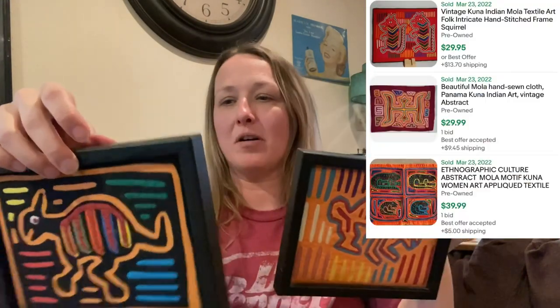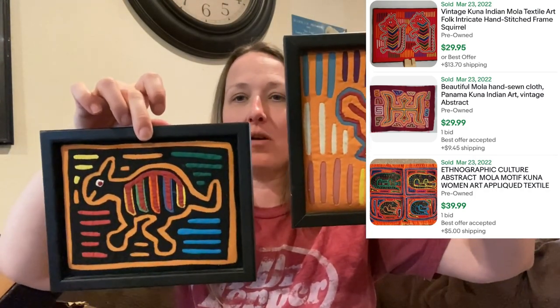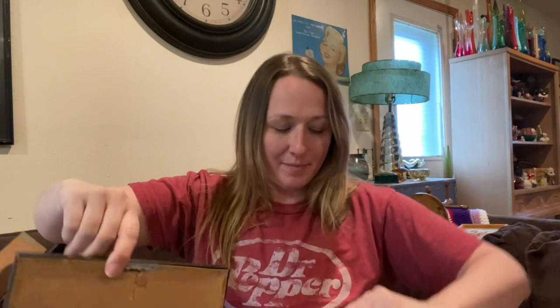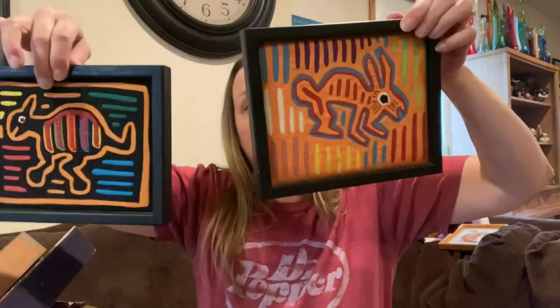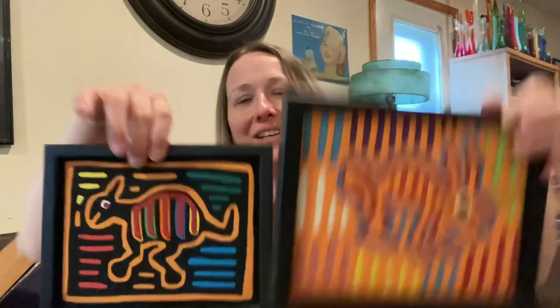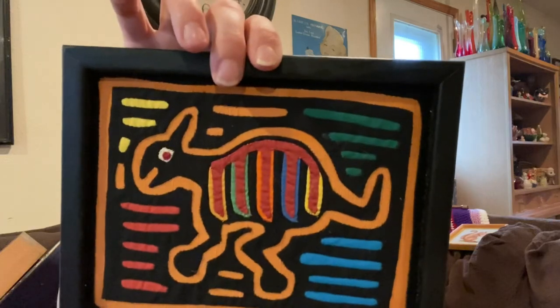Then I found some Mola art. I know this stuff is really collectible and can sell really well — it's like from Panama, it's the native art. Mola art — M-O-L-A. I was really excited to find these in the bins. The backs are still in pretty good condition with the original paper. These would fit on anyone's gallery wall really perfectly, and I think this is really collectible and popular — so stinking cute and adorable.